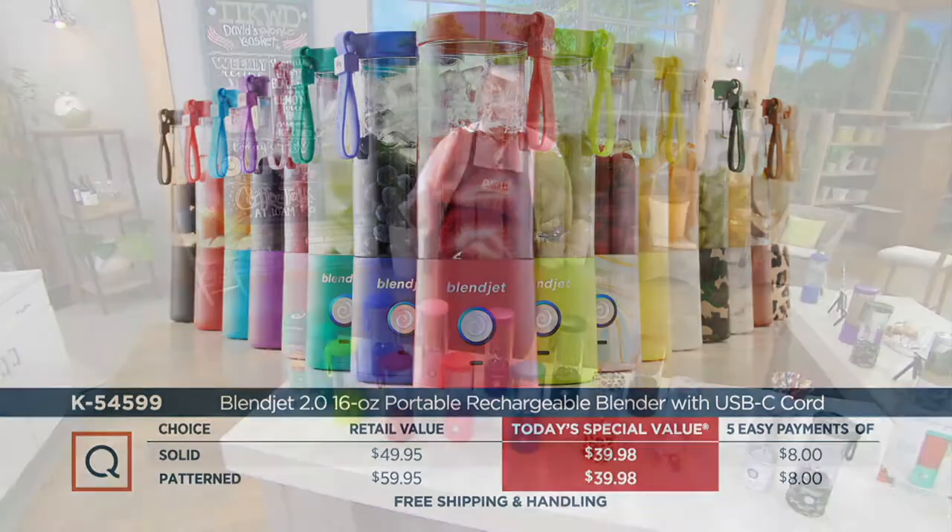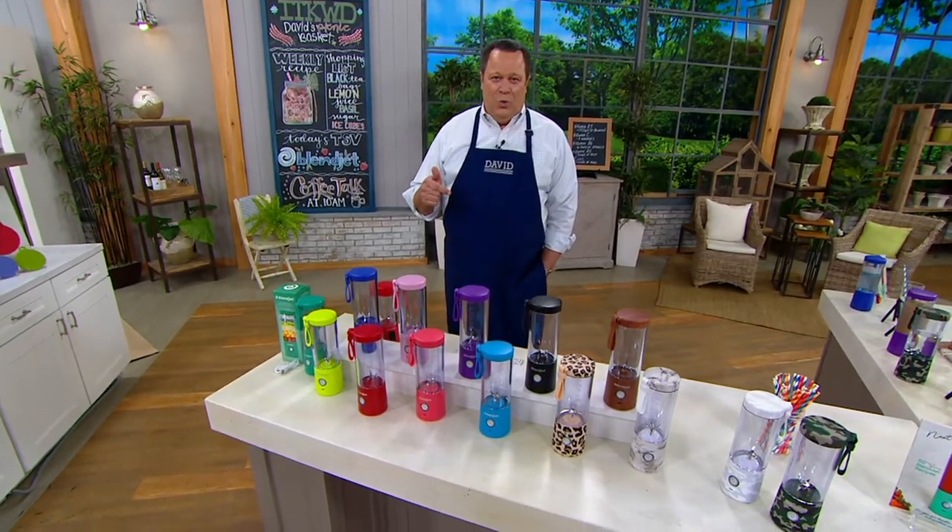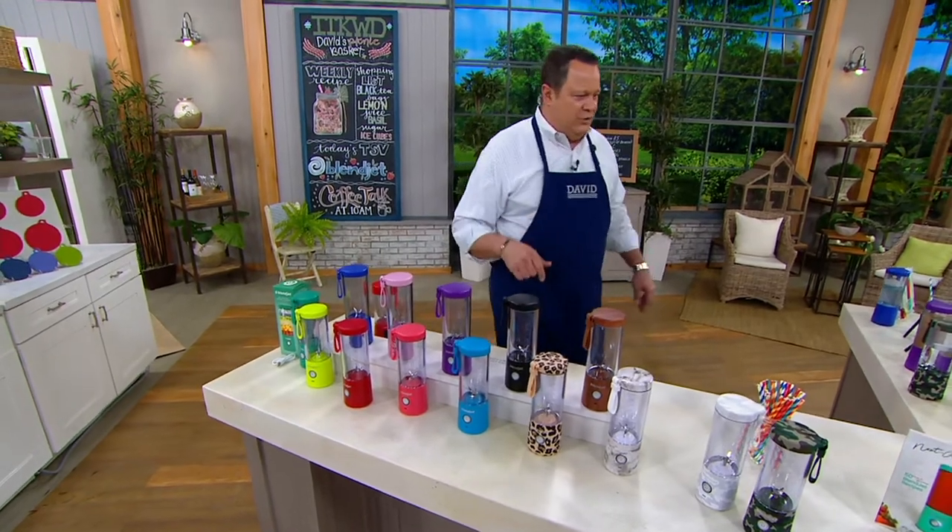Now, if you own a BlendJet — and we know many of you do — we would love for you to call and share your story. 1-800-395-1601.